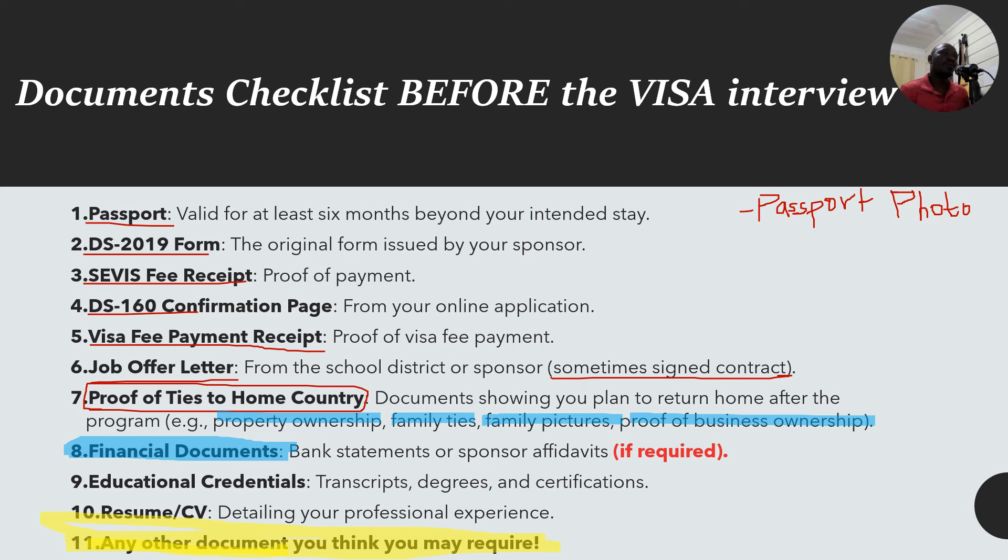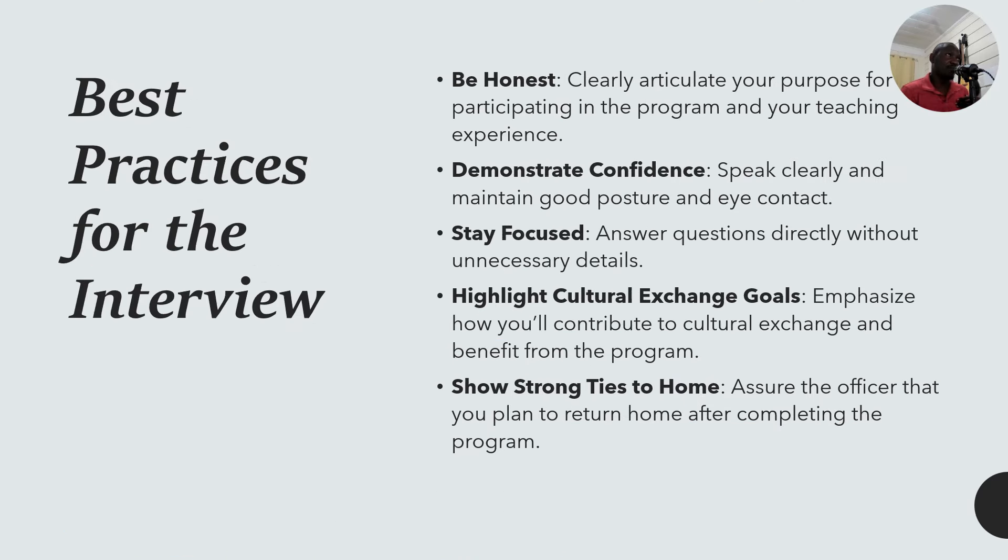At the interview, be honest, clearly articulate your purpose for participating in the program, demonstrate confidence, speak clearly, maintain good posture and eye contact, answer questions directly without unnecessary detail, emphasize cultural exchange goals, and show strong ties to your home country by assuring the officer that you plan to return after completing the program.